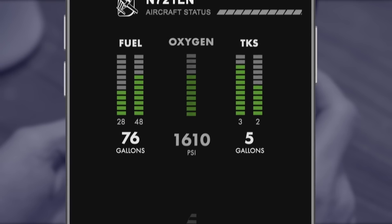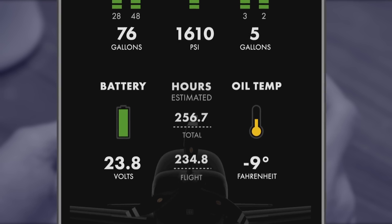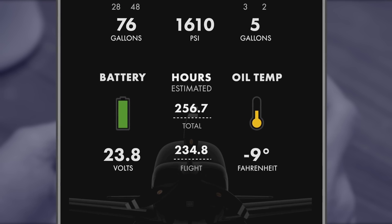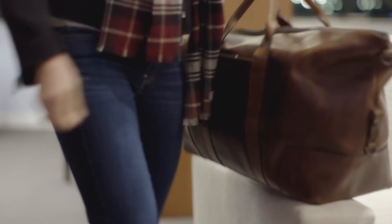Your oxygen level if your plane's got oxygen, your battery voltage, your oil temperature, and also the hours that are on your airplane. I can take care of things for my flight prior to even leaving for the airport, so I know my plane's ready to go when I get there.